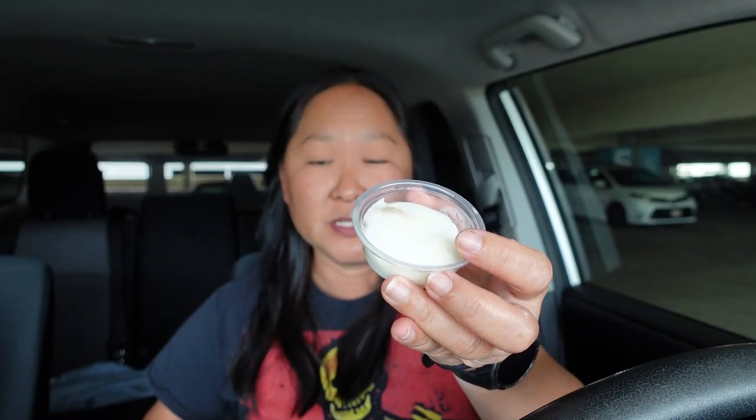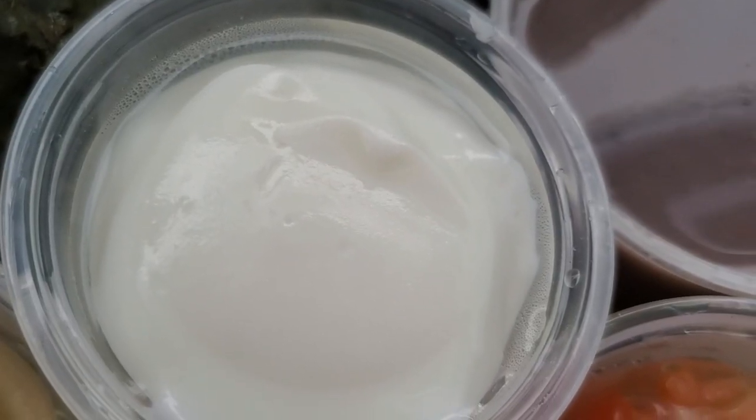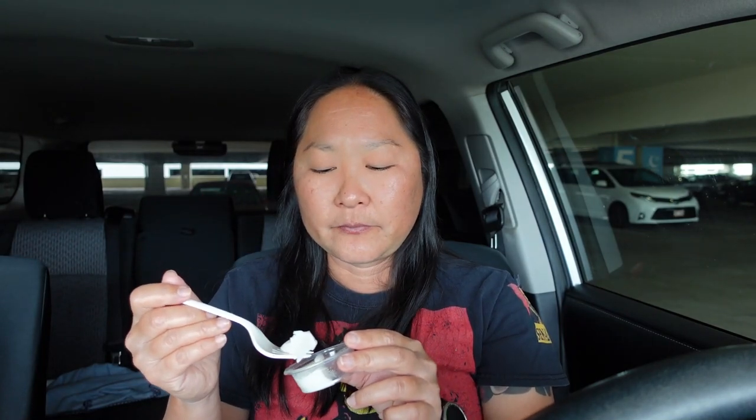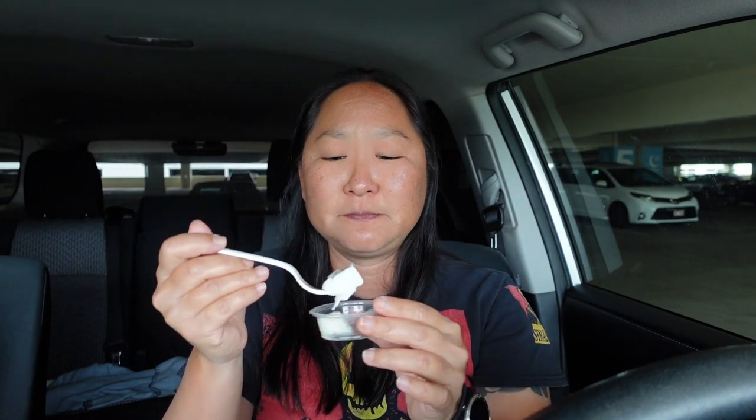And of course for dessert it's haupia, which is our coconut pudding. This one looks a little bit different, let's try it out. Really creamy and soft, nice coconut flavor, and just the right amount of sugar. So good — I wish there was more, it's so tiny but so delicious.